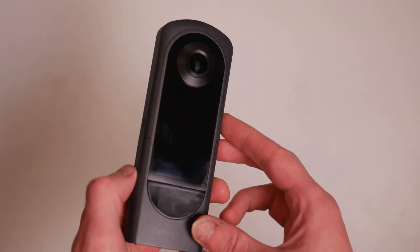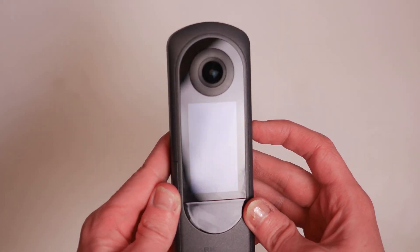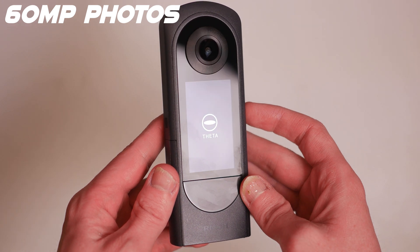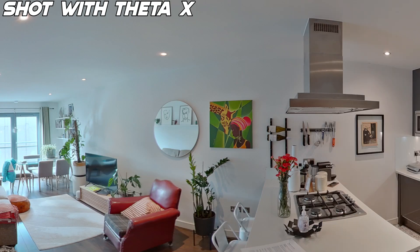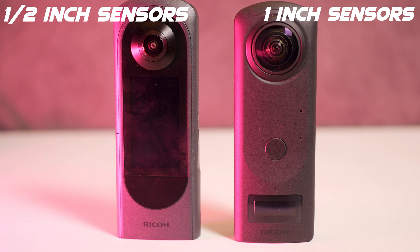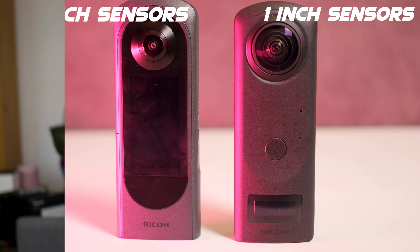Let's first take a look at the Ricoh Theta X on its own, because this is the new one — not as many people have used it and seen what it can do. The Ricoh Theta X has some impressive specs that make it a great option for 360 photos. The obvious difference between the two is the boost in resolution: the Theta X can shoot 60 megapixel photos, much more than the Z1, which makes images shot with the Theta X very sharp and detailed. But on the other hand, the sensors in these lenses are half the size of the Z1 at just half an inch.